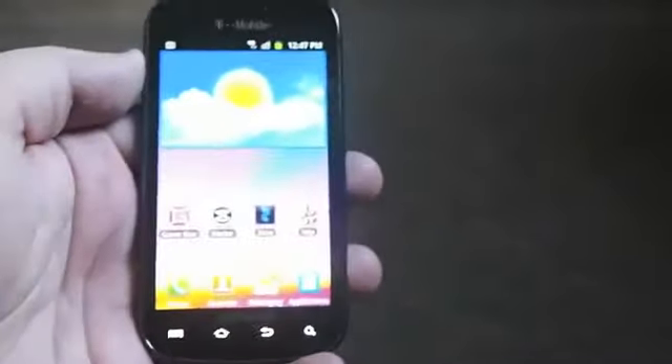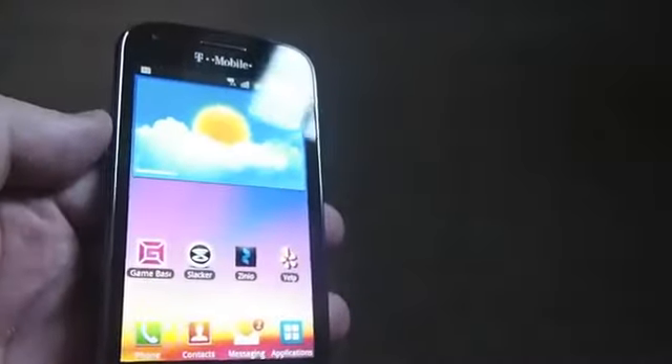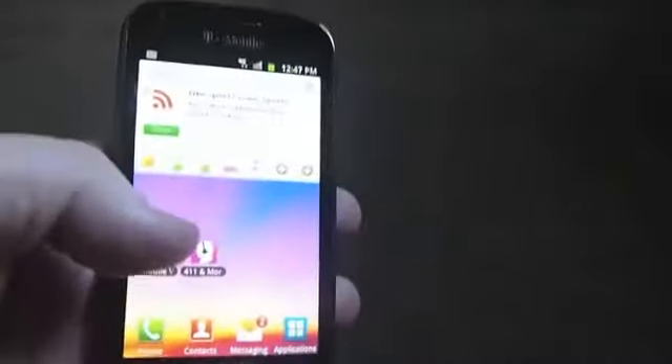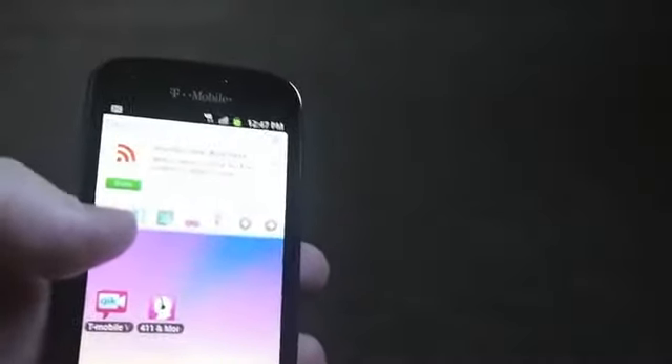We're back with the phone powered on. As you can see, it's pretty basic Android with a little bit of TouchWiz and some pre-installed stuff everywhere. Not sure what that widget even is. You've got T-Mobile video — it's quick.